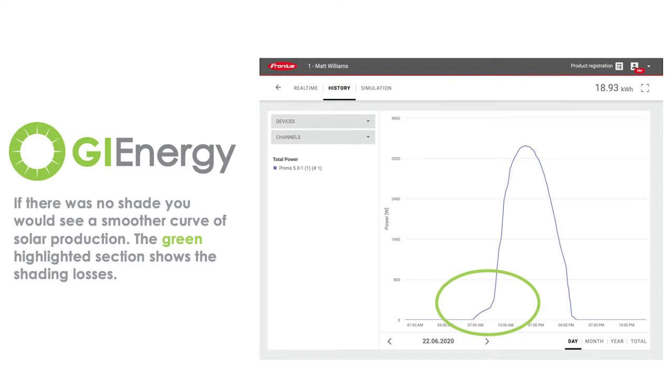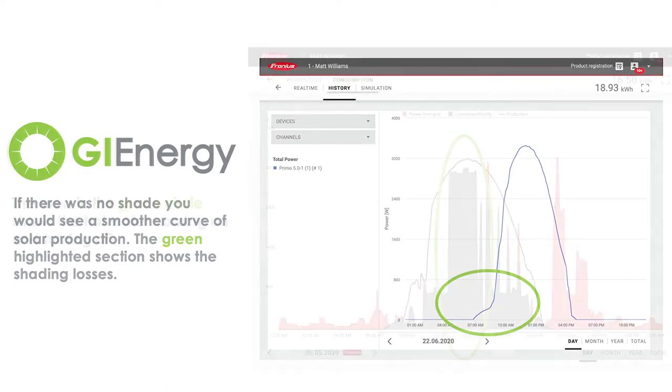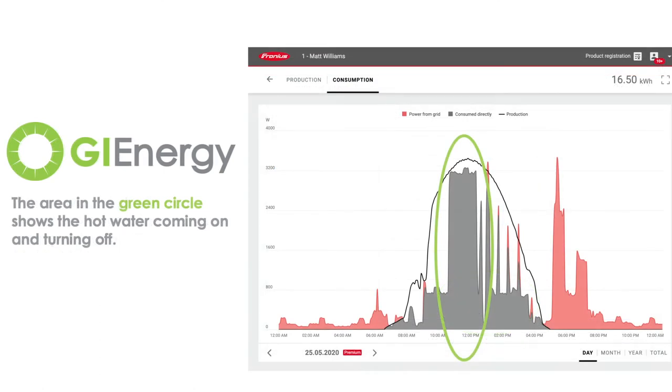But ultimately, given that I'm able to shift the load and run my hot water and my swimming pool a little bit later, it doesn't really impact too much in terms of how we save power. But what I'll do, I'll run through that on my monitoring as well so you can see exactly what I mean.